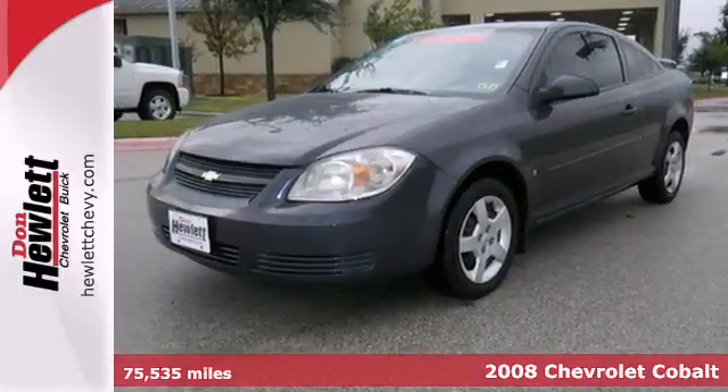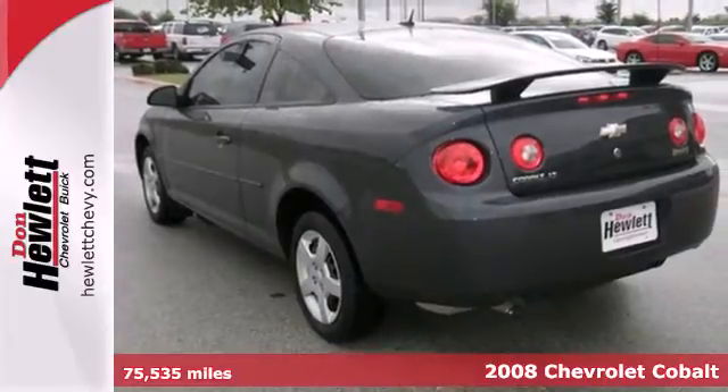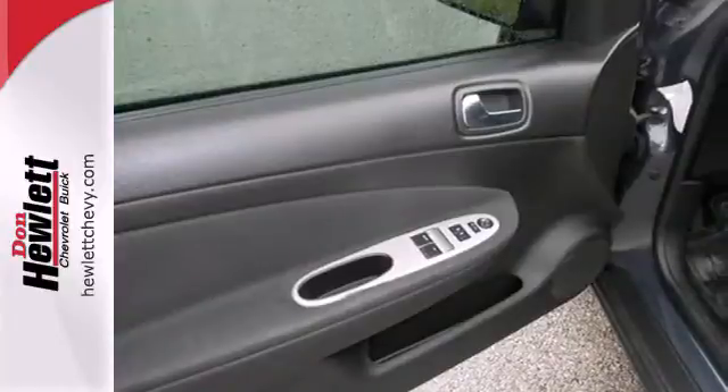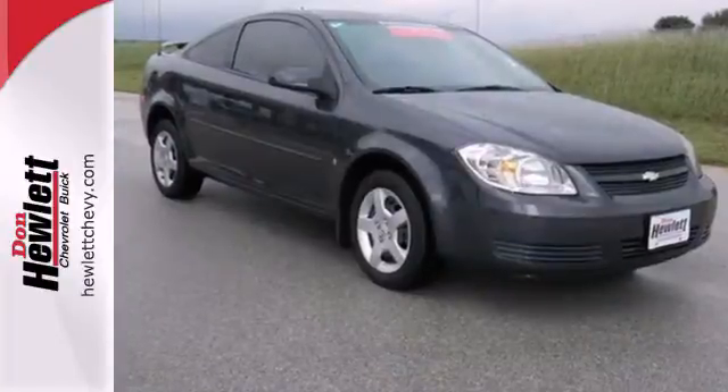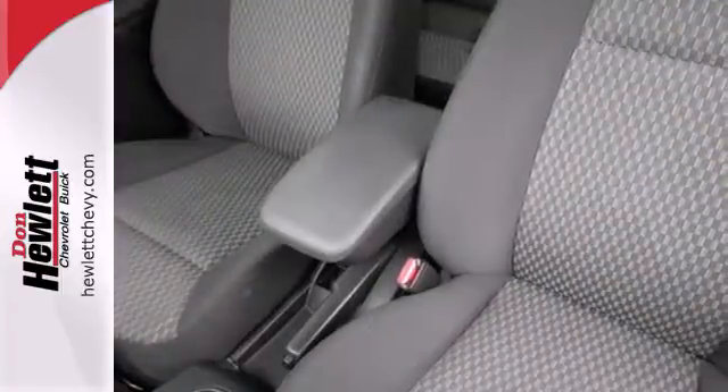It's a 2008 Chevrolet Cobalt. Consider the peace of mind that comes with multiple airbags and rear child safety locks. Add to that rack and pinion steering, a multi-speaker CD sound system and air conditioning with filtration, and you have an attractive vehicle looking for a new home.